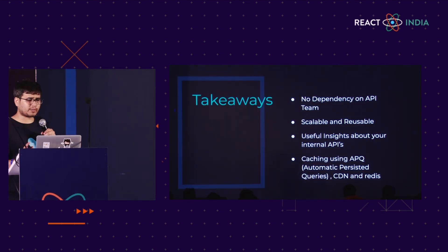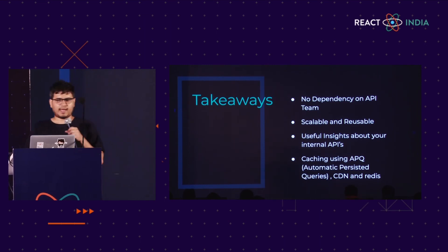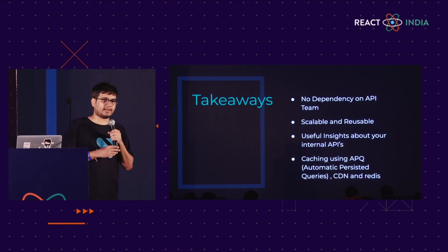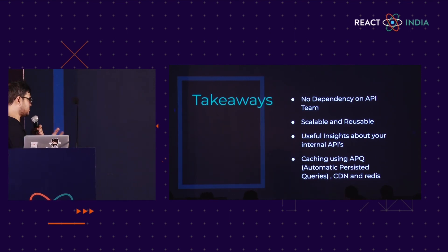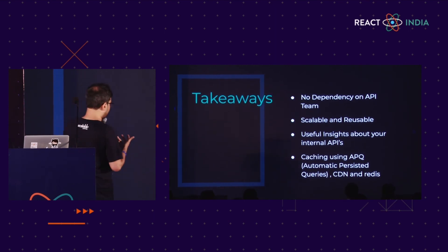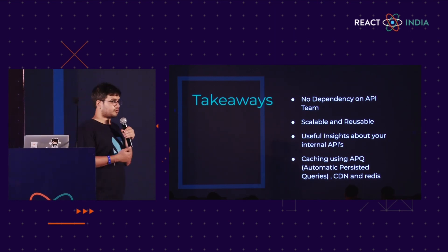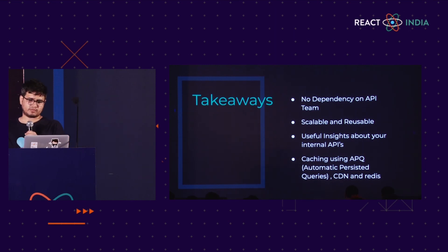What are the takeaways? There is no dependency on the API team anymore — the front-end team can work independently by mocking data on the GraphQL side, and the GraphQL server can sync with the API team later on. It's scalable and reusable; we started using this GraphQL layer for mobile apps and desktop. It is scalable because you can scale the Node.js application in different ways — for instance, we used Docker containers and Kubernetes to scale our Apollo server. This also helps in giving useful insights about your internal APIs so developers can work on them. And you can introduce different levels of caching — CDN, Redis, and APQ — to improve your page load time and page size.